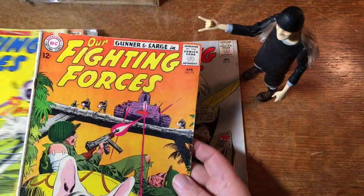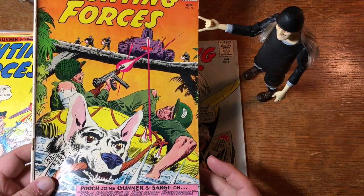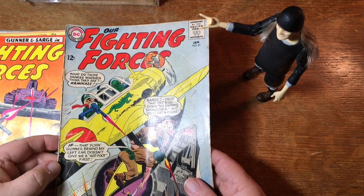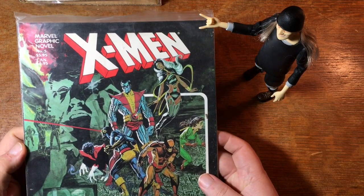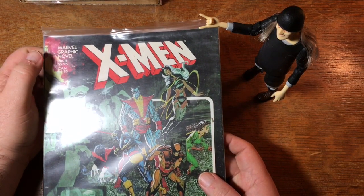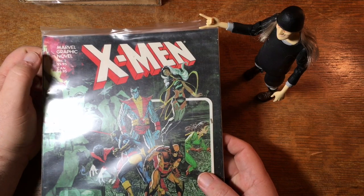74. 75. All right, I'm going to pull this graphic novel out of the side of this box. And it is God Loves, Man Kills — Marvel graphic novel number five. $5.95. So I'll have to check what printing this is — I can't remember if the first printing is $4.95 or $5.95. I could actually probably take a look inside.